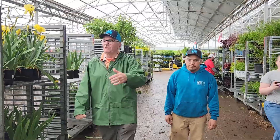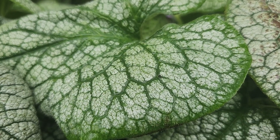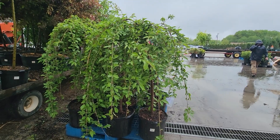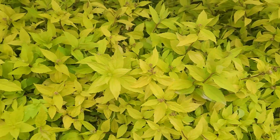Just this one aisle really shows you the diversity of what we grow. It's going to be a long day so we can get the product to you guys — we're going to be here late night.